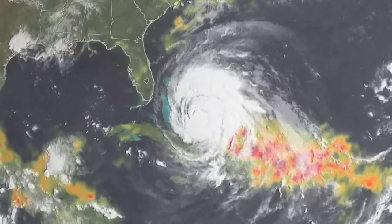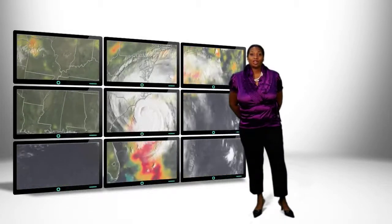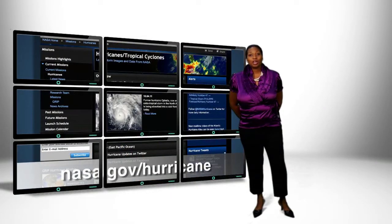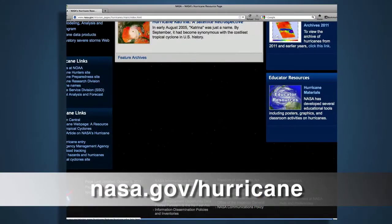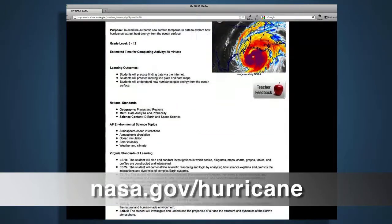With recent weather events, hurricanes are quite popular, and many educators have to teach this in their curriculum. So, NASA has a hurricane page. With this hurricane page, you can discuss and track past and present hurricanes, such as Katrina or Irene.